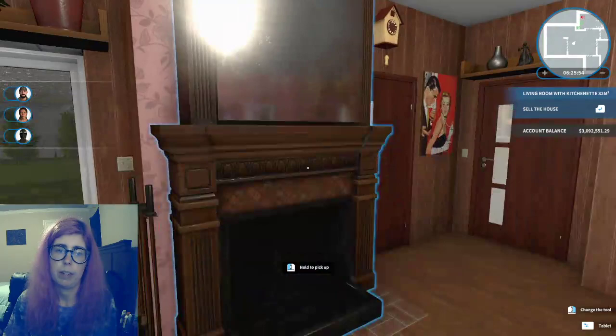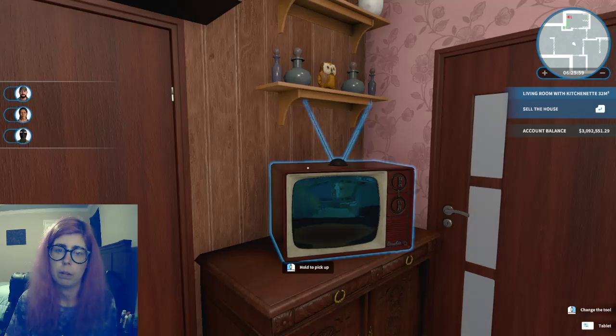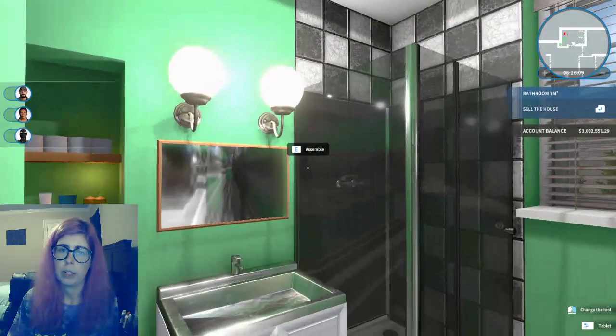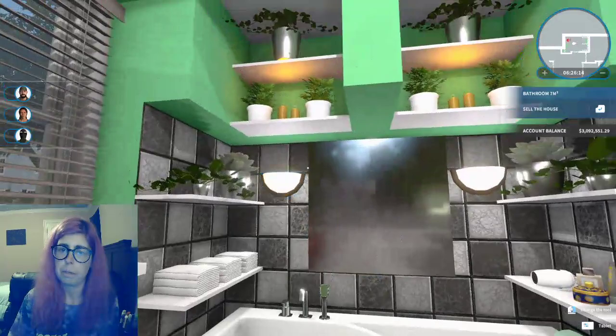This fireplace is fantastic — I got it off the workshop as well. Same with this stand and TV. The bathroom is not very big, but serves a good functional purpose nonetheless.